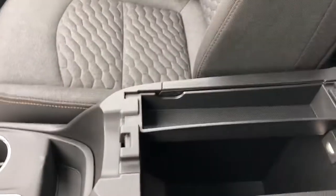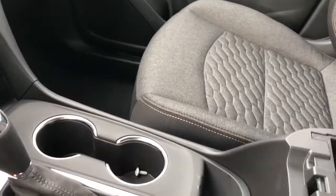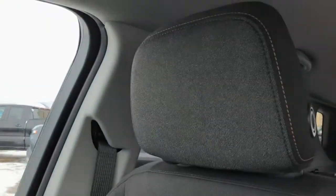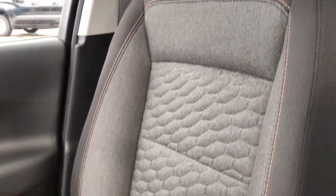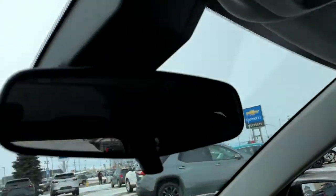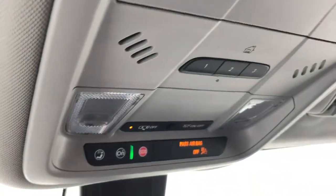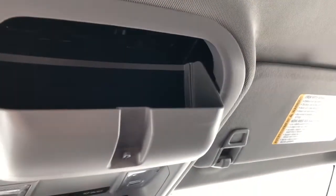Inside of our center console we'll find our removable tray, a very deep center console, and an LED light to make sure it's accessible at night. The front seats feature our dark gray fabric with black fabric, copper stitching, and a honeycomb pattern in the lower portion. Above the rear view mirror we'll find our OnStar controls, dome lights and dome light settings, three garage door openers, as well as our sunglass holder.